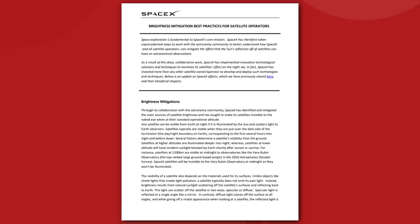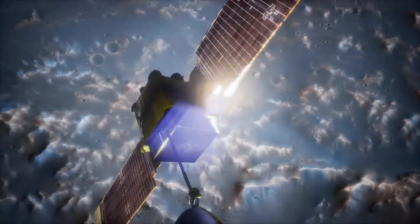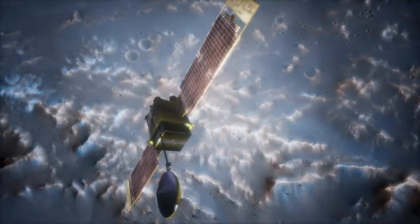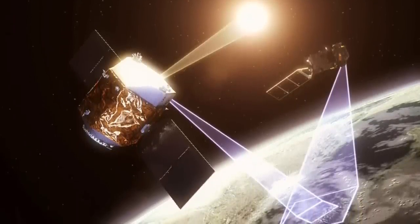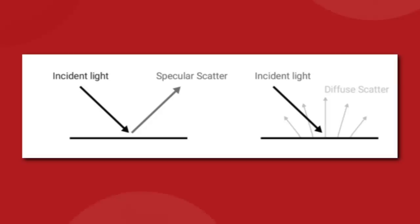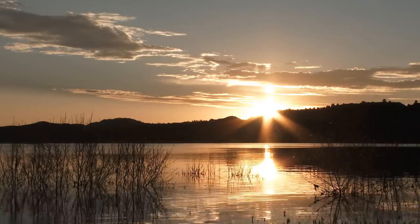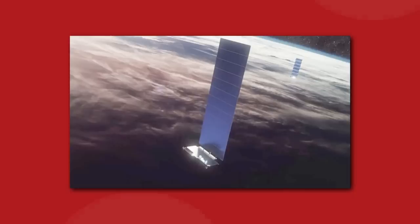SpaceX is sharing how they are working to make their network of Starlink satellites less bright in the night sky — an often-repeated criticism that the satellites obscure the ability of ground-based telescopes to observe the galaxy. In a new document called "Brightness Mitigation Best Practices for Satellite Operations," SpaceX noted that through collaboration with the astronomy community, it has identified and mitigated the key causes of satellite brightness. Satellites don't emit any light themselves, but they do reflect light from the sun. That reflection can either be specular or diffuse. A specular reflection is like when the sun shimmers off the top of a lake — very bright, pointed, concentrated reflections — while a diffuse reflection is a broad, even scattering of light.